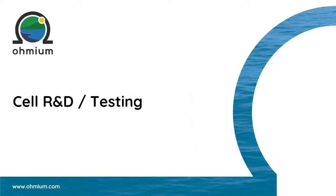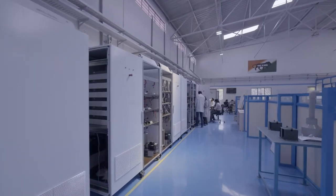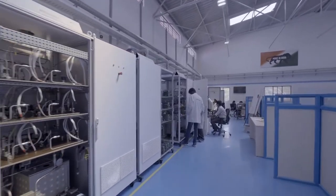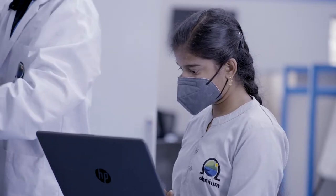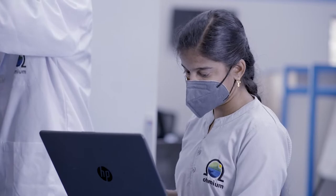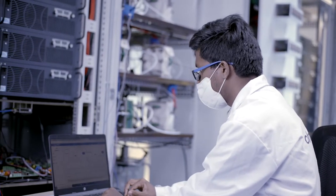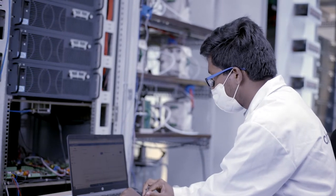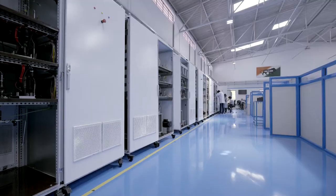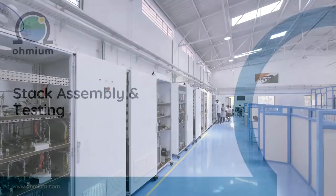The cell R&D testing unit receives the cells from our cell fabrication facility. There are multiple testing stations in this section, running 24/7, built to ensure a uniform test environment for all the cells in consideration. A slew of test parameters — for example, current and voltage values — are captured, monitored, measured, and analyzed. This helps us in achieving greater efficiency from the product.